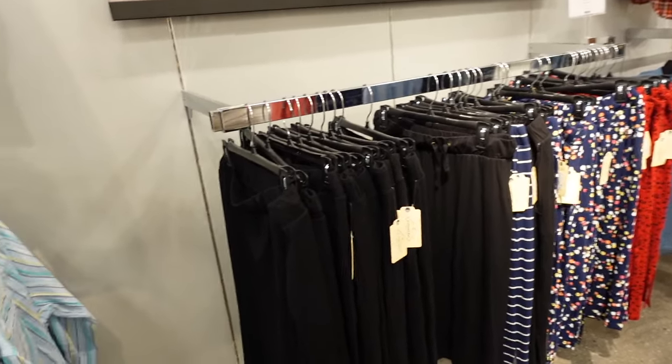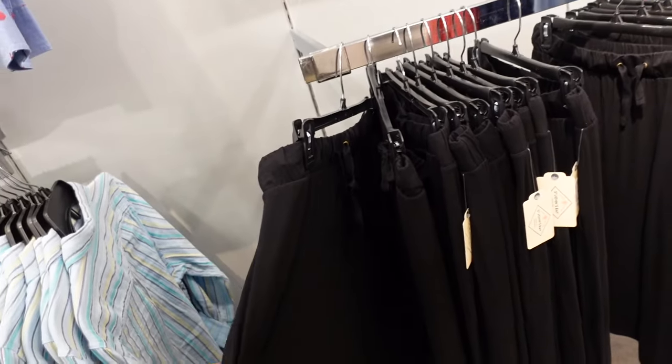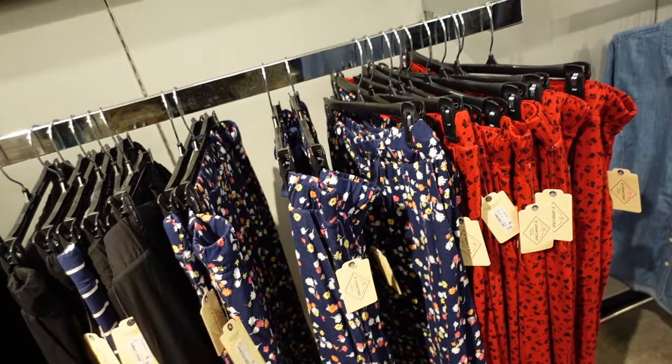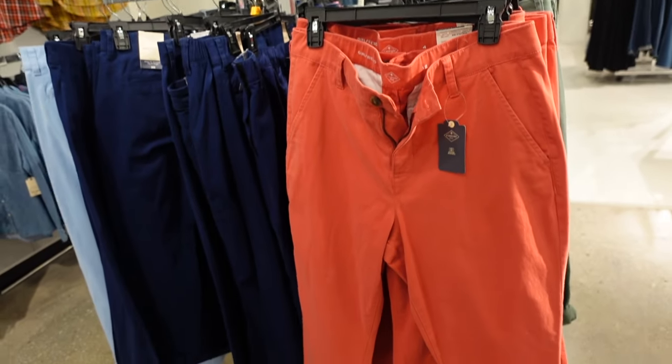Pull-on stretchy skirts are on sale from St. John's Bay. So these have that elastic waistband, side pocket, drawstring in the black, navy and white stripe, this navy floral, and the red and blue. They're regularly $32 down to $21.99.